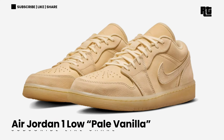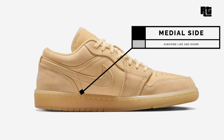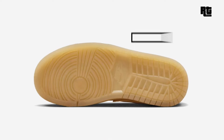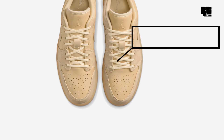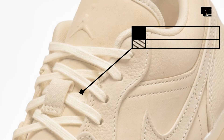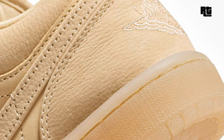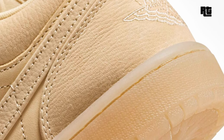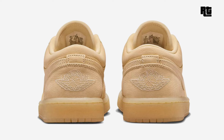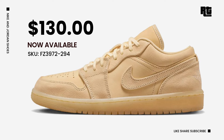Air Jordan 1 Low Pale Vanilla — Jordan Brand continues its focus on the Air Jordan 1 Low, with this shoe arriving in premium materials featuring a Pale Vanilla base with thick leather overlays and nubuck base while retaining the original silhouette. A notable change sees the nubuck extending from the toe box, replacing the usual nylon textile on the tongue. The embossed Jumpman logos on the tongue pay homage to the brand's legacy. Now available on select retailers and Nike.com with a retail price of $130 USD.